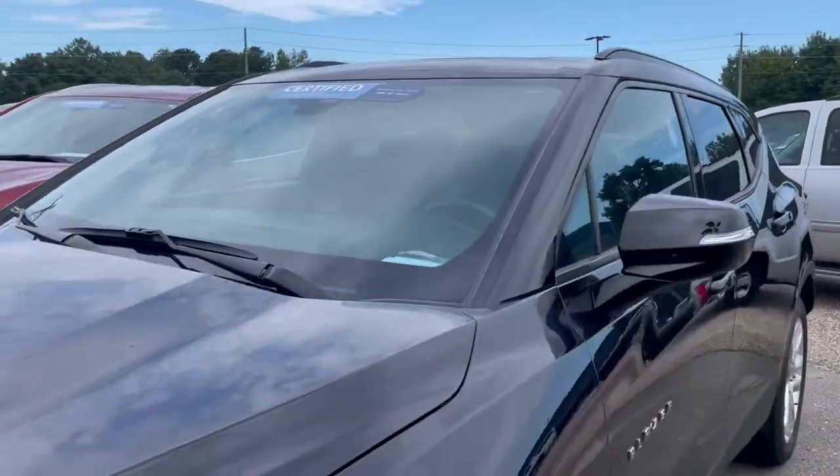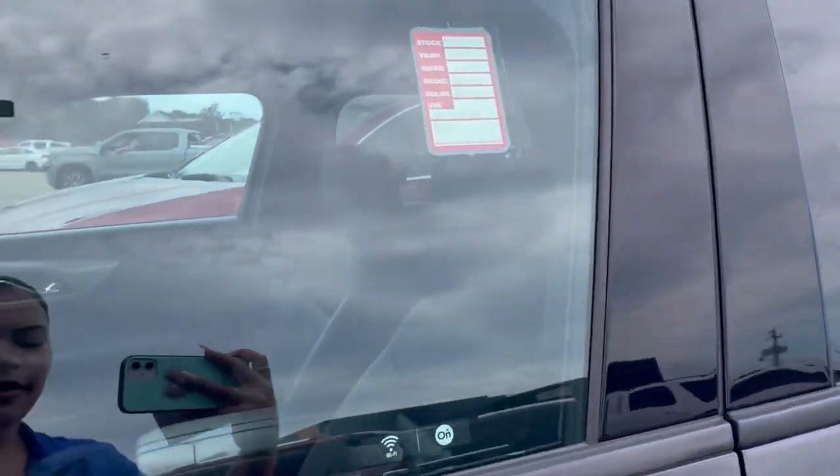Since this is a certified vehicle, you will get a year bumper-to-bumper warranty.